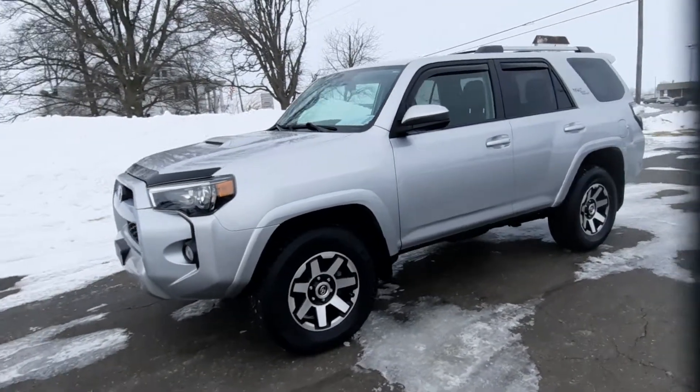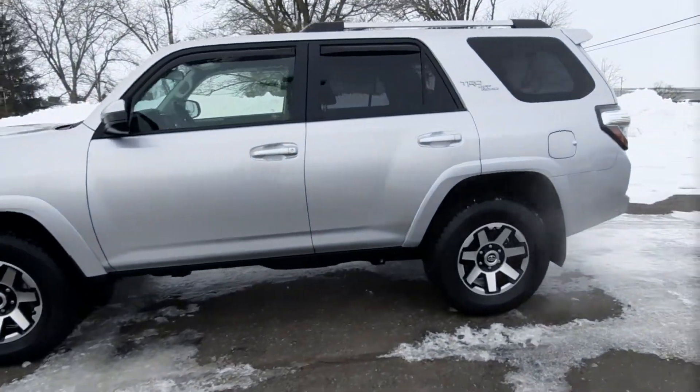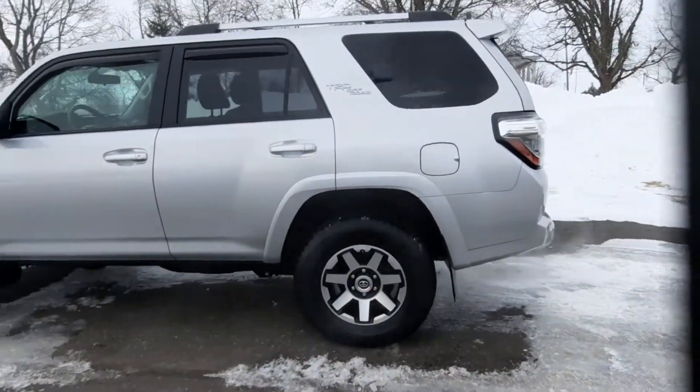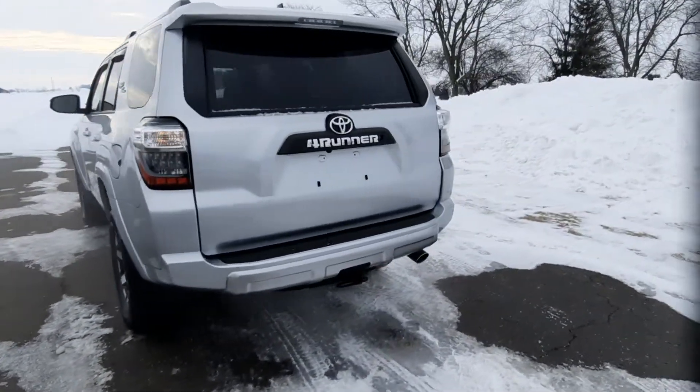Angel here with Terry Henricks Chrysler. We're going to take you on a quick walk around of this 2018 Toyota 4Runner TRD Offroad. This one is four-wheel drive and it does have a tow package.